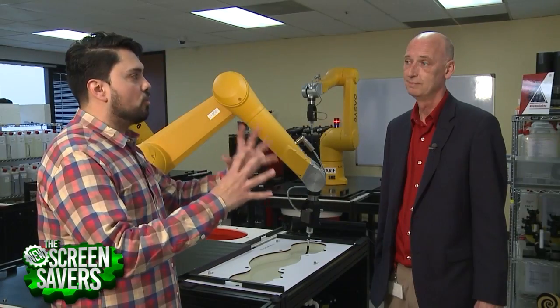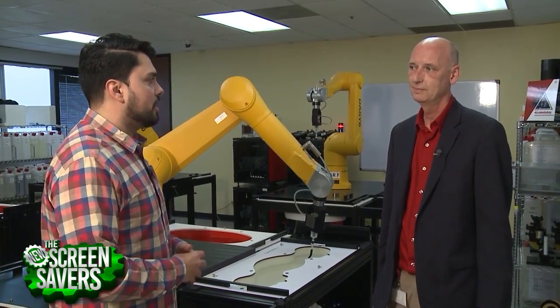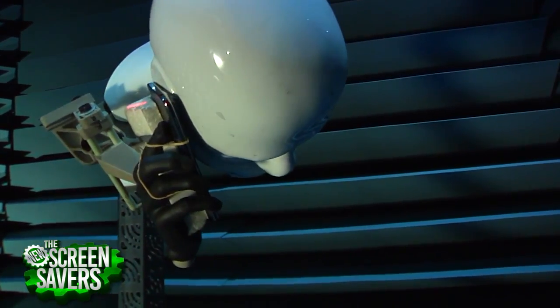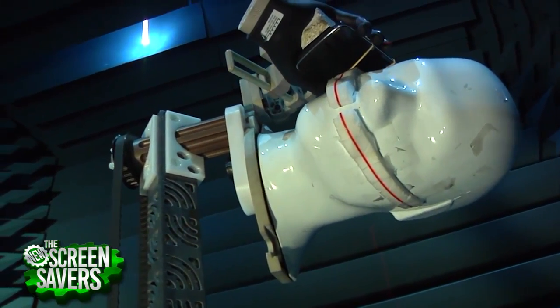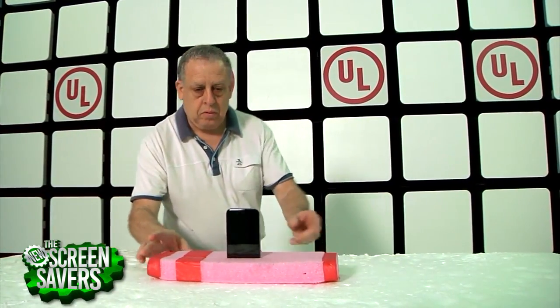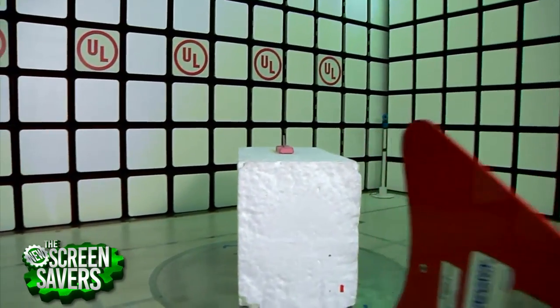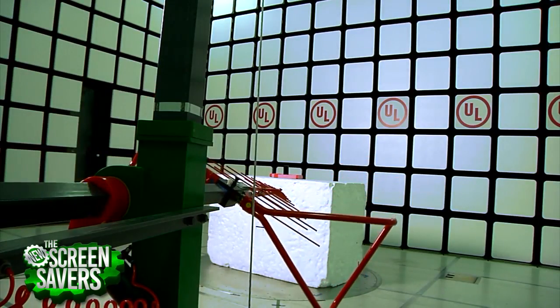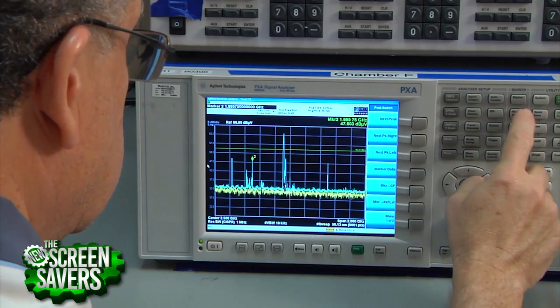You also have a section called the Over the Air Laboratory. Tell us about what you're testing for in the OTA lab. The OTA lab assesses how well the phone transmits and how uniform the radiation pattern is, so that calls don't drop too often — basically signal strength with the network. There's also a receiver test to make sure receiving performance is good in all directions. That's not a governmental requirement; it's a requirement of the carriers — AT&T and Verizon.